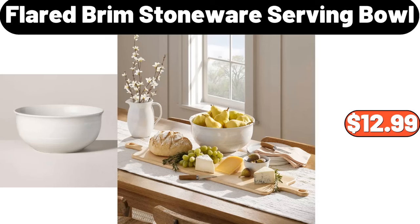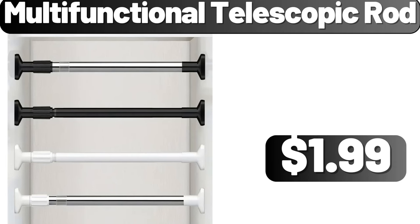Flared brim stoneware serving bowl, $12.99. Multifunctional telescopic rod, $1.99.